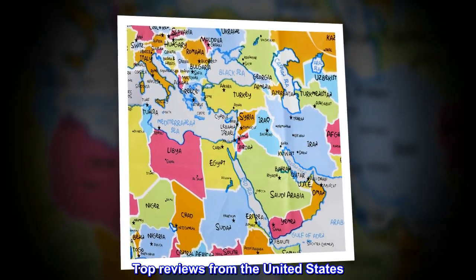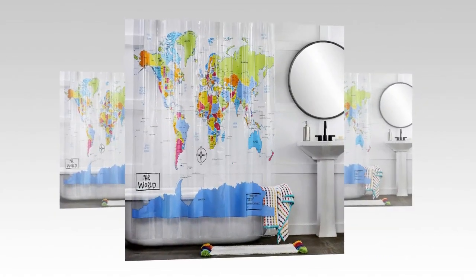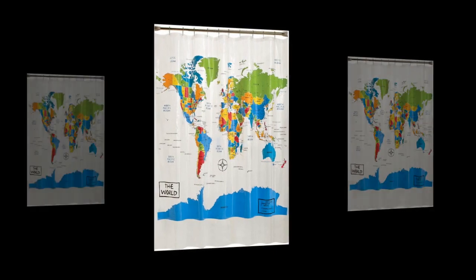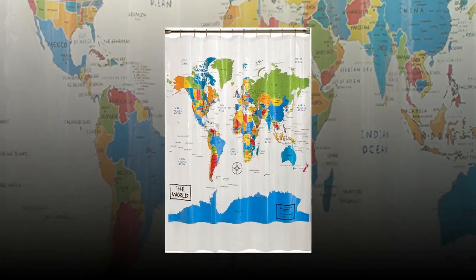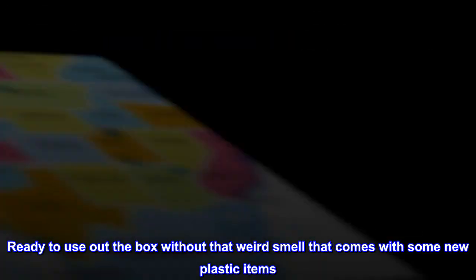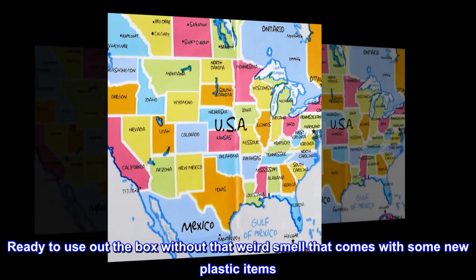Top reviews from the United States: Very colorful with no smell. Includes small islands and countries. Truly a learning tool. Ready to use out of the box without that weird smell that comes with some new plastic items.